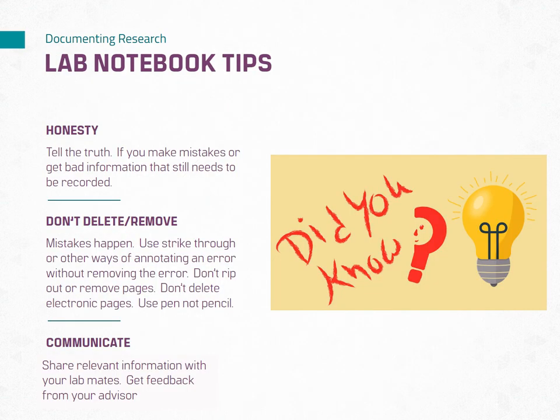To wrap things up, here are some final tips on how to effectively and ethically maintain your laboratory notebook. Be honest — record your observations, data, and results accurately and truthfully. Avoid altering or deleting information to fit desired outcomes. Honesty in your lab notebook ensures integrity in your research.